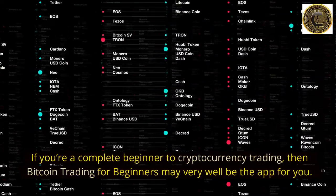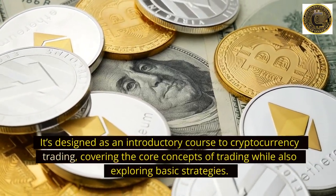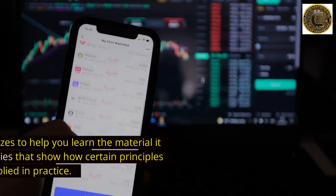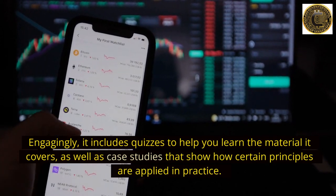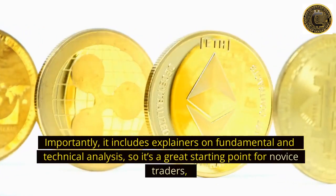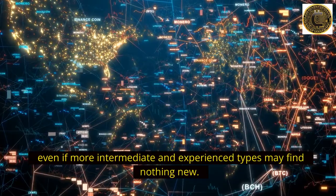Number 10: Bitcoin Trading for Beginners. If you're a complete beginner to cryptocurrency trading, then Bitcoin Trading for Beginners may very well be the app for you. It's designed as an introductory course covering the core concepts of trading while also exploring basic strategies. It includes quizzes to help you learn the material, as well as case studies that show how certain principles are applied in practice. It also includes explainers on fundamental and technical analysis — a great starting point for novice traders, even if more experienced types may find nothing new.